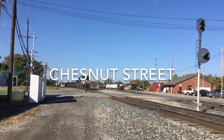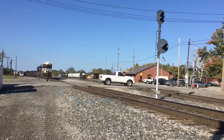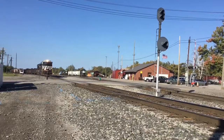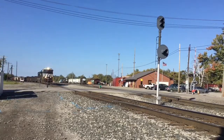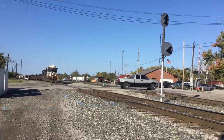It is October 15th, 2016, and we are here at Convoy, Ohio. Sitting right here, pulling over Chestnut Street, is NS316. Right now it is promptly 10 a.m., and the 316 was just dispatched to depart Convoy, Ohio after its switching duties.